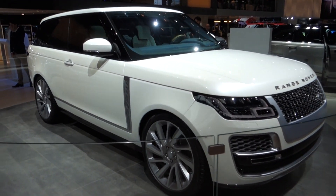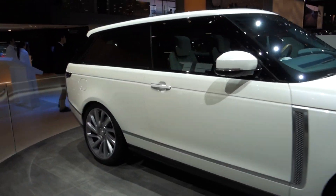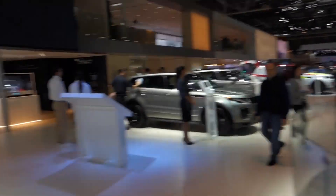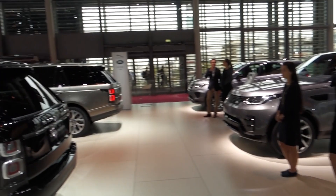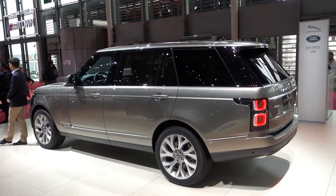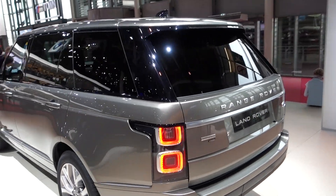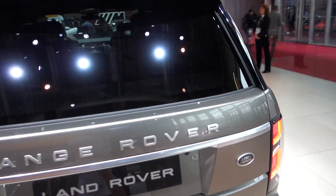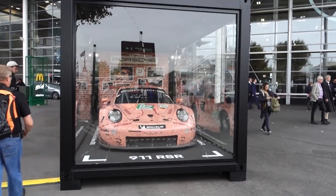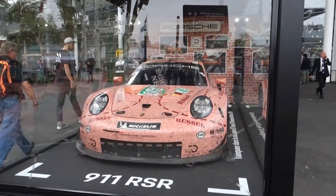Land Rover have this big coupe — the SV Coupe. We've also got the facelifted Range Rover, which is king of wafting. It's a bit sensible for me to be honest, but they are very cool — it's the king of the 4x4s really.